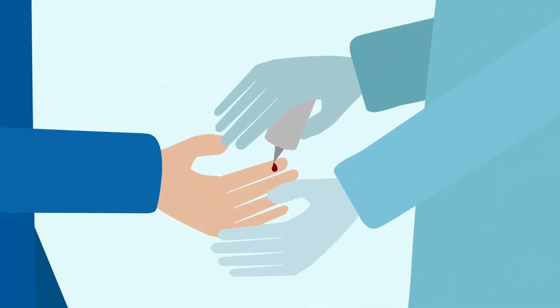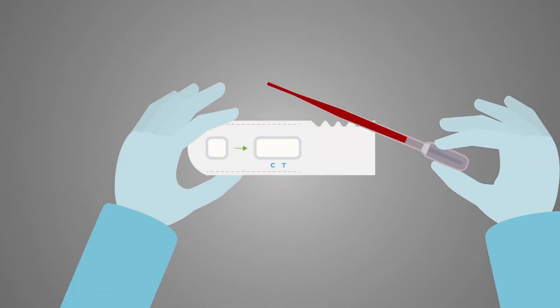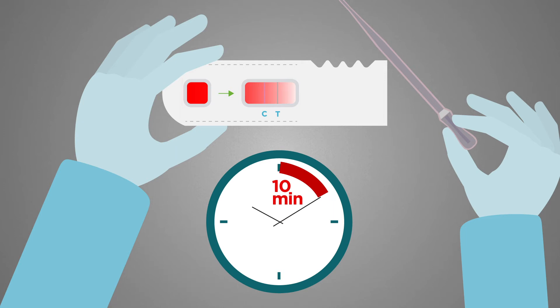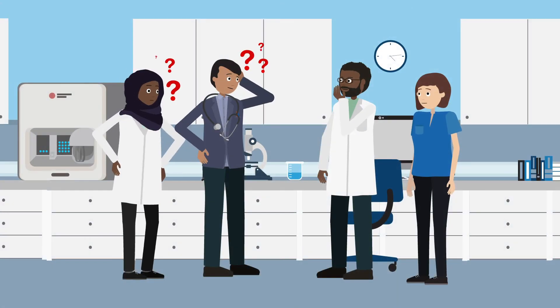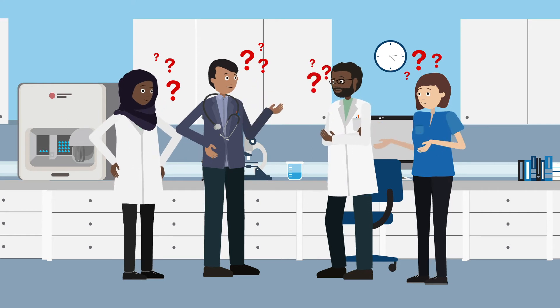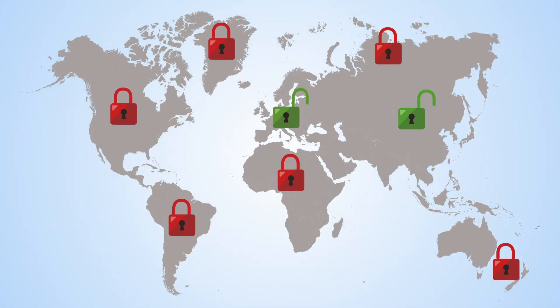To check whether someone has previously been exposed, a different kind of test is used, which looks for antibodies that would have been produced by the body to fight off the virus. Scientists are still trying to understand whether antibodies can prevent future SARS-CoV-2 infections or make them less severe, as knowing who has and has not already been infected will be important as countries start to reopen.